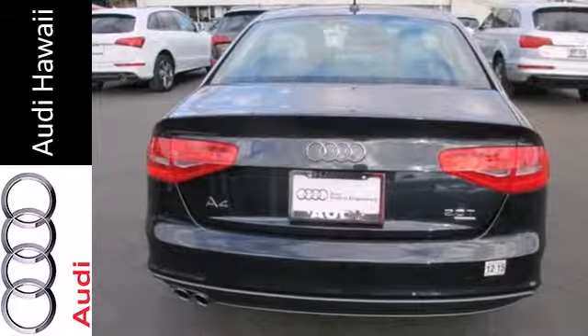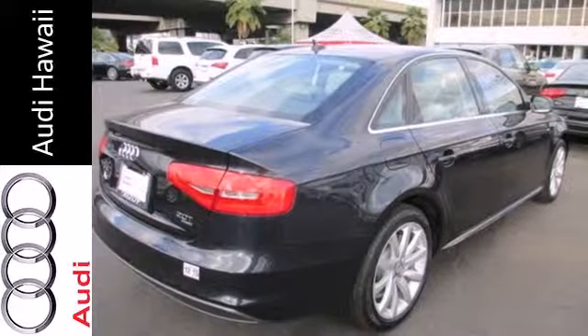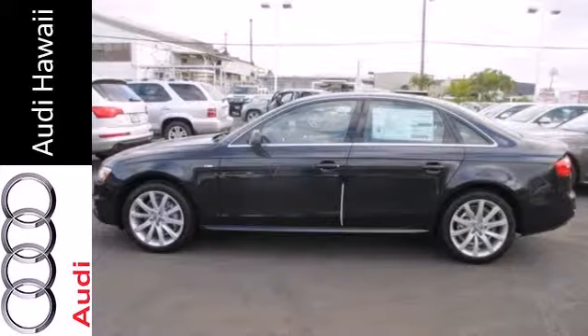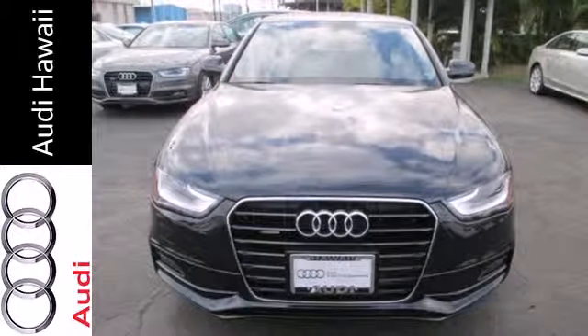Features include leather upholstery, a power moonroof, climate control, and rain sensing wipers. Additionally, it has stability and traction control, a garage door transmitter, power front seats, and heated mirrors. You're going to love this car — come in for a test drive today.